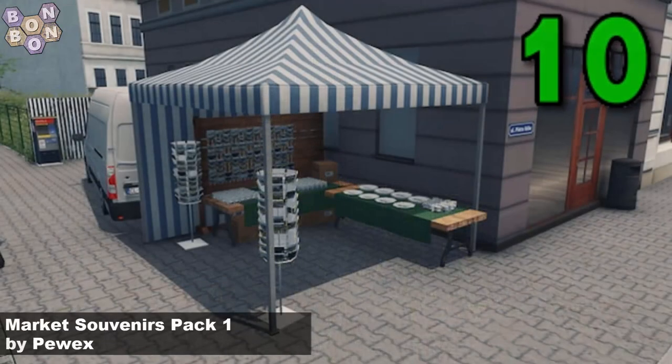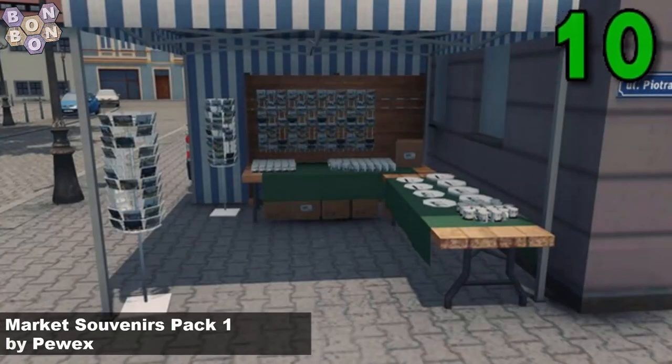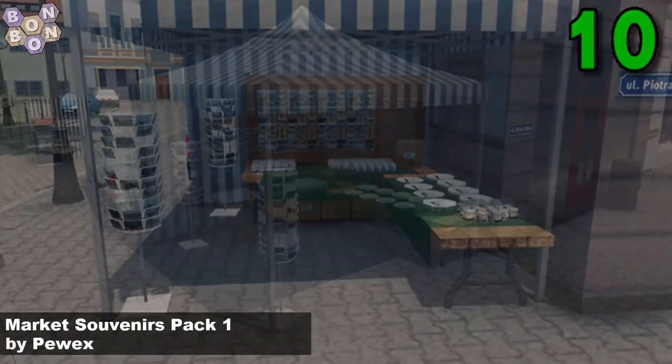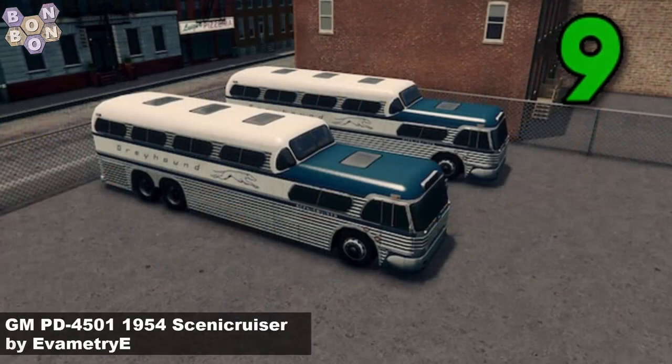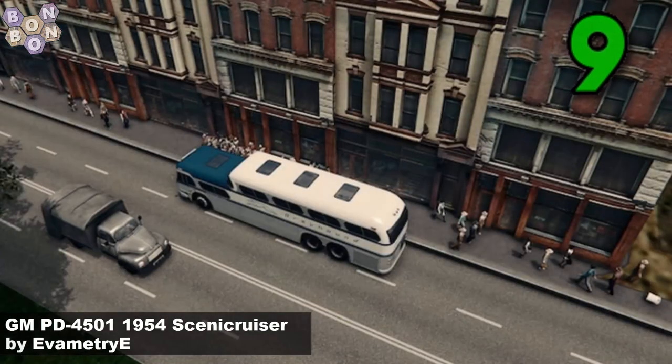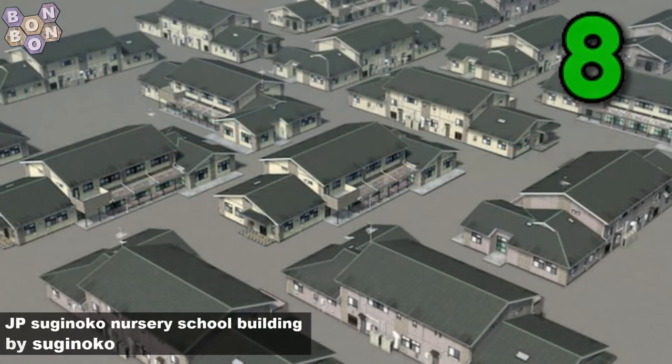Into the top 10 at number 10, Market Souvenirs pack number one by Puix. Yes, if you're looking to build a new marketplace, souvenirs are a thing that you'll want. Number 9, GMPD 4501 1954 Scenic Cruiser by Eva Metri E. This is the non-intercity version. No doubt we'll be driving around your city from tomorrow probably.